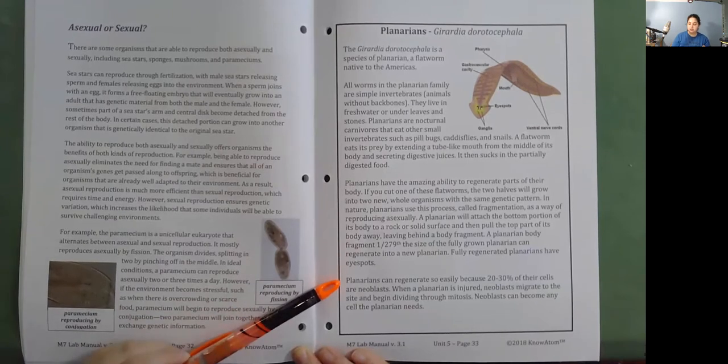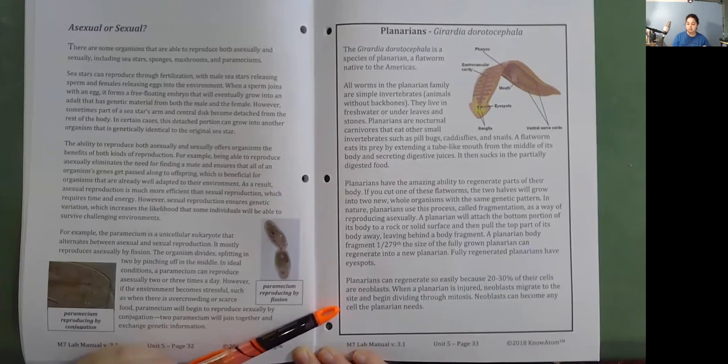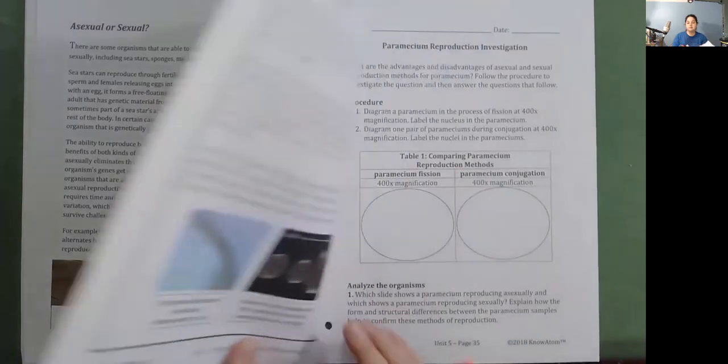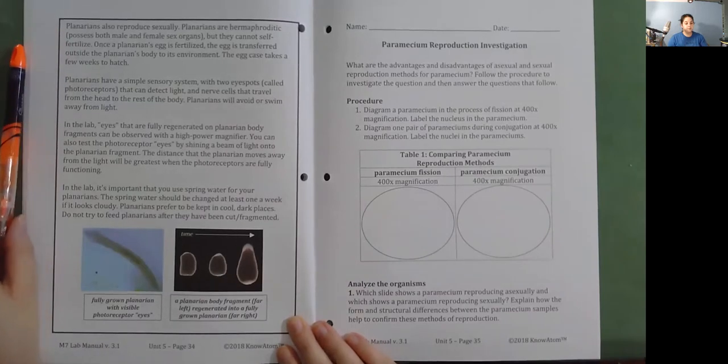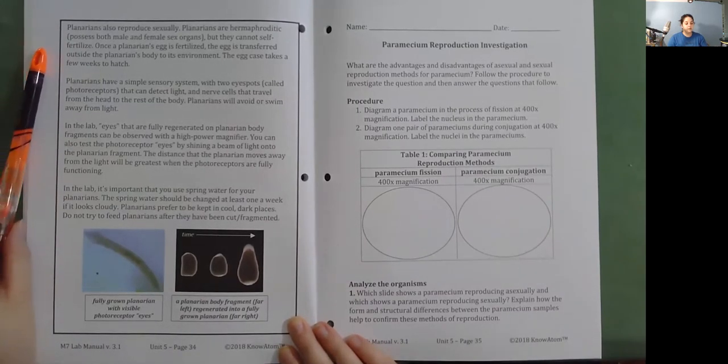Planarians can regenerate so easily because 20 to 30 percent of their cells are neoblasts. When a planarian is injured, neoblasts migrate to the site and begin dividing through mitosis. Neoblasts can become any cell the planarian needs. Planarians also reproduce sexually. Planarians are hermaphroditic—possessing both male and female sex organs—but they cannot self-fertilize. Once a planarian's egg is fertilized, the egg is transferred outside the planarian's body to its environment, and the egg case takes a few weeks to hatch.